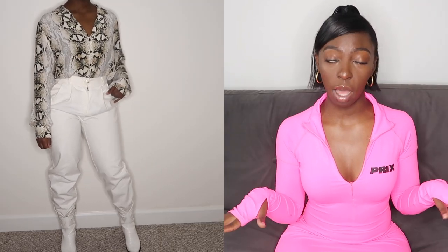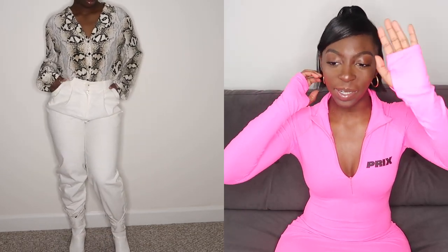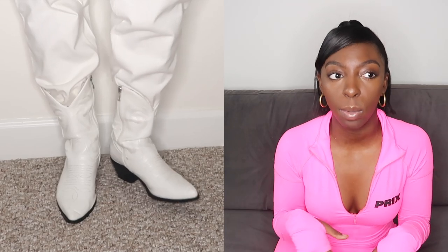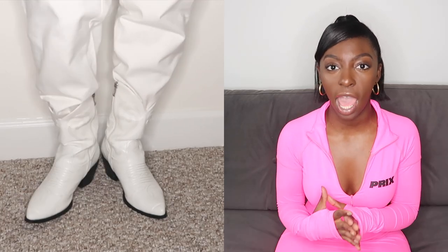Let's move on to the final look, which is honestly my favorite out of all of them. I'm wearing the snakeskin blouse from Topshop — I got it when I worked there — and then I'm wearing these trousers from Style Nanda. Again the same white cowboy boots. I love this look. I feel like it's so clean, nice and fresh. I wish I had a white cowboy hat to wear with all of these outfits, because that would have set each and every one of these off.